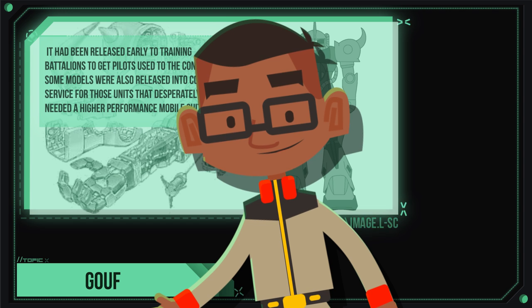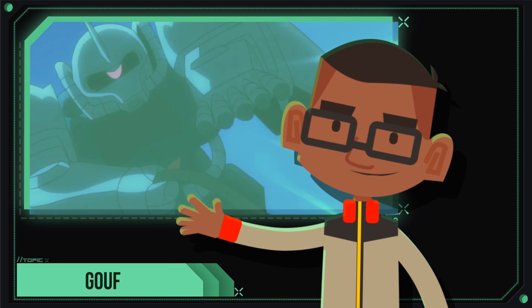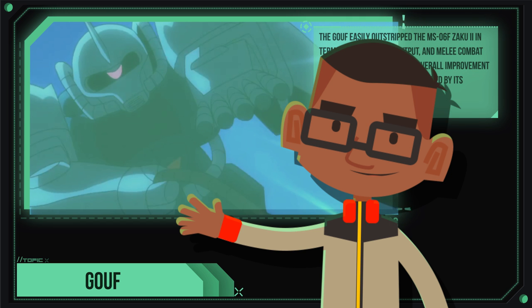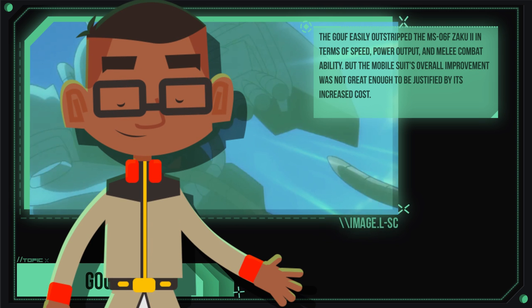As soon as the new Gouf armaments were complete, they were incorporated into the final prototype, the YMS-07B Gouf. This unit would immediately be mass-produced as the MS-07B Gouf, and placed into combat throughout multiple fronts on Earth.